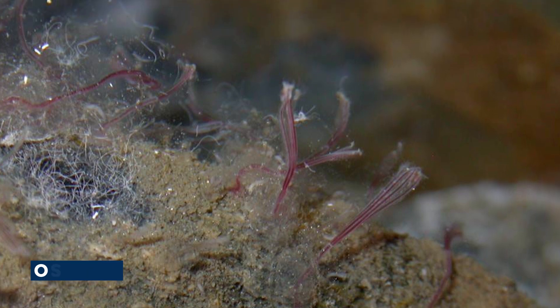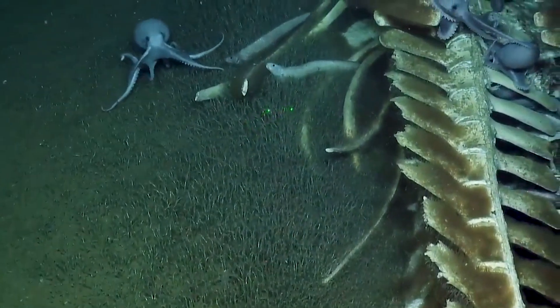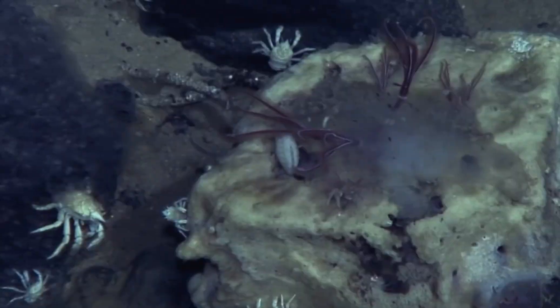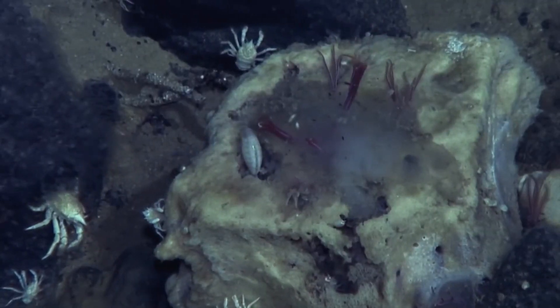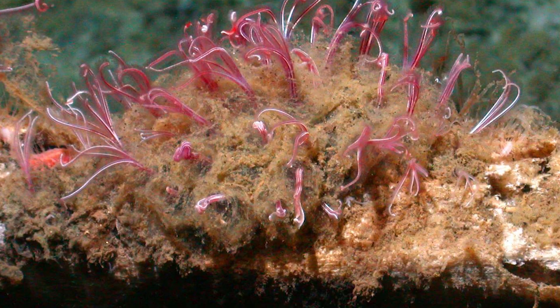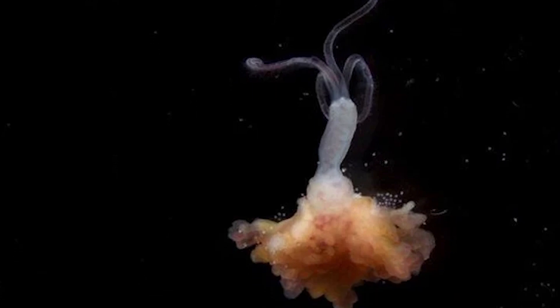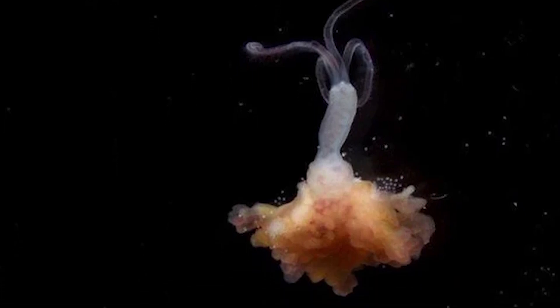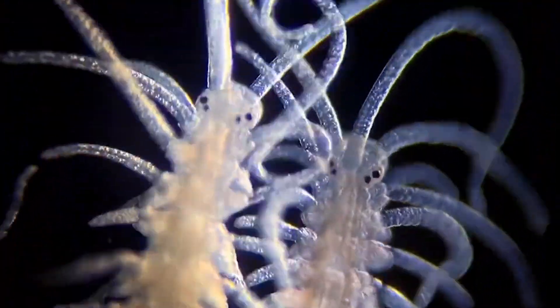Welcome to the weird world of Osedax, where death becomes life in the most unexpected ways. At first glance, Osedax worms might seem like simple creatures, but a closer look reveals a complexity that defies imagination. These bizarre animals have evolved a body plan unlike any other, perfectly adapted to their unique lifestyle as bone devourers.